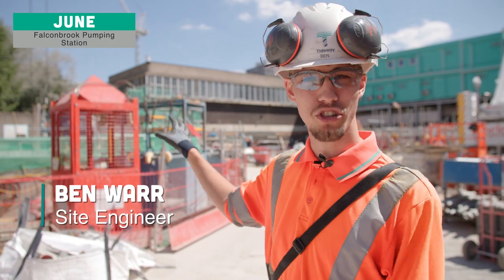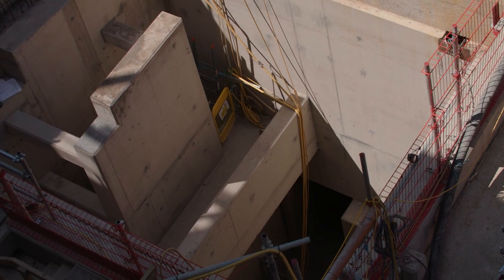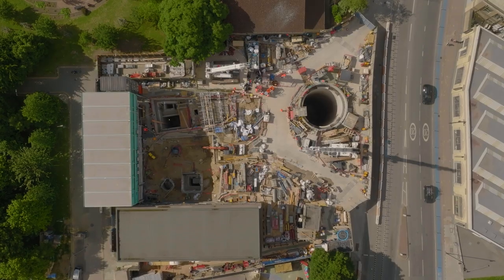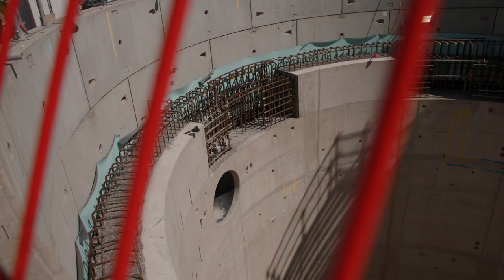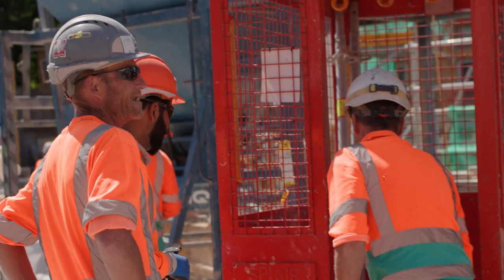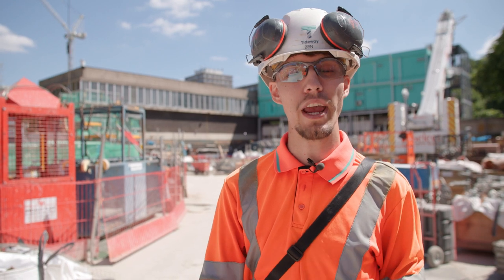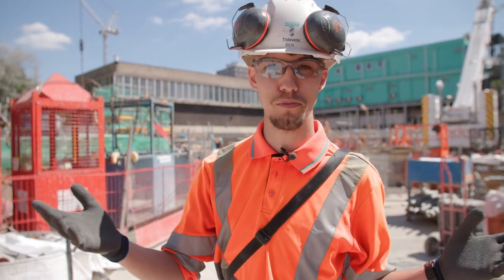The interception chamber is where we're intercepting water from the current sewage system. It's then taken into the shaft where it then follows a vortex tube. It's a very interesting project from an engineering point of view, even if you ignore all of the amazing benefits that the project will bring to London and the community surrounding.